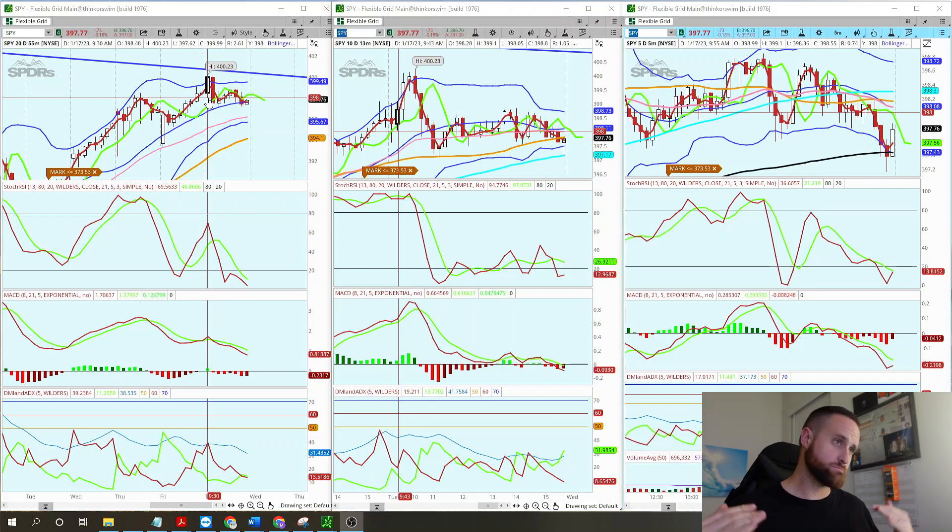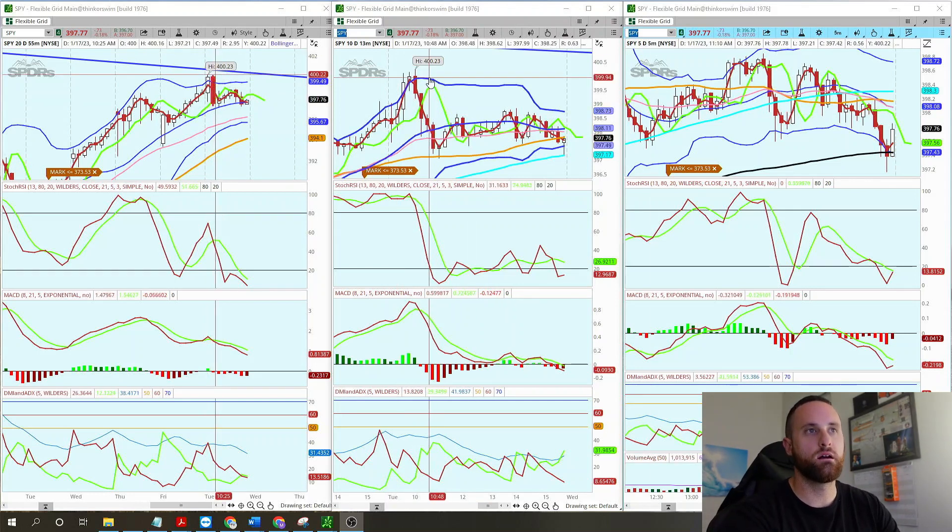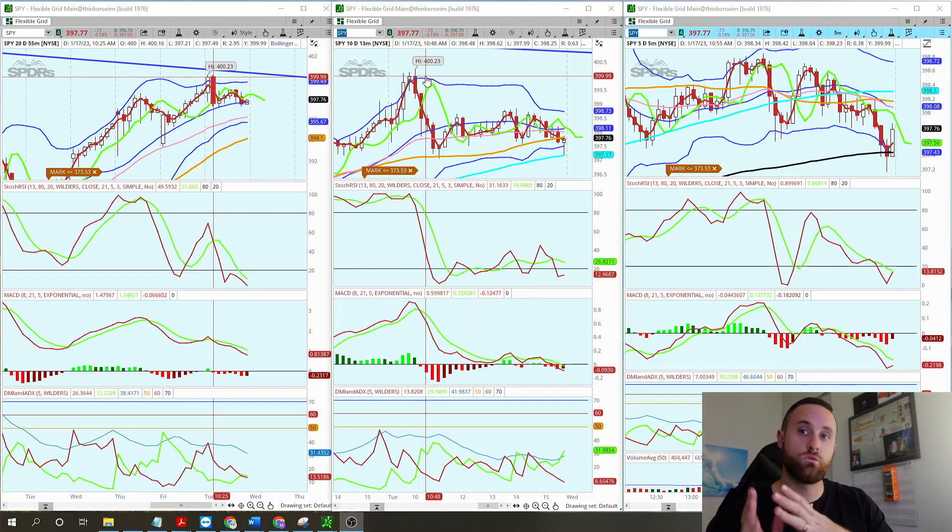If you're just joining, I have the price chart, Stochastic RSI, MACD, and DMI80X. Those are the indicators I use to trade through the day, and also through days and weeks.